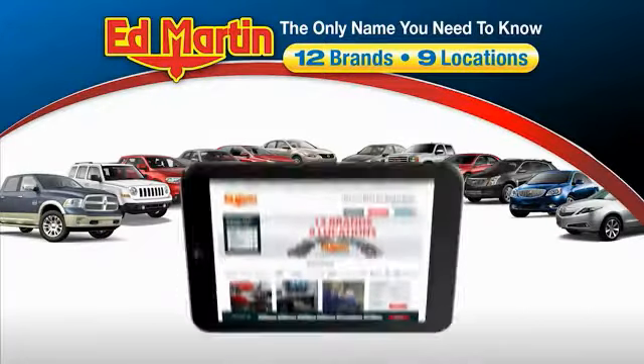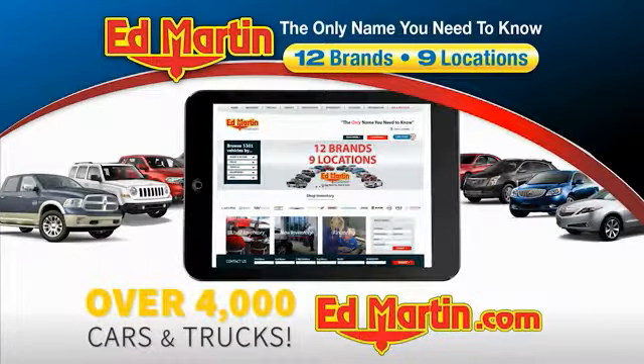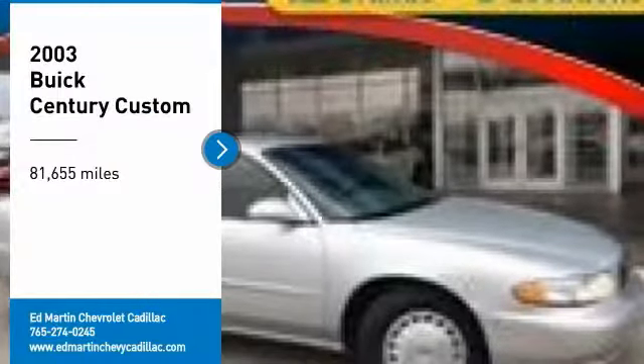Thank you for clicking our video. You can also shop over 4,000 more cars and trucks online at edmartin.com. Take a ride in the 2003 Century.